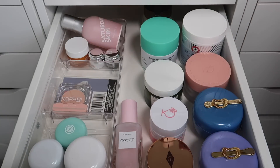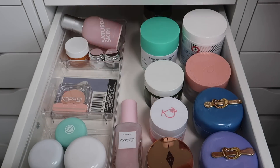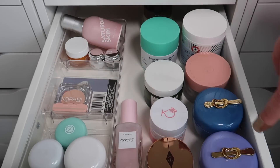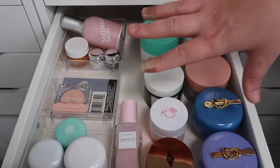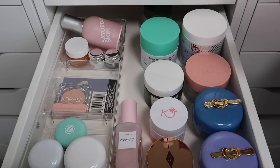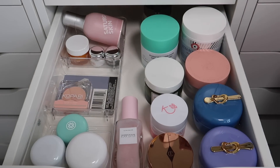So that is everything from this drawer. We still have a lot — I know, I know. I'm going to try really hard this year to get through some of my skincare products. I'm doing a skincare project pan if you guys didn't know — I'll have that video linked down below. I decluttered five moisturizers and one eye cream, which I think is pretty good. So this drawer is now complete.